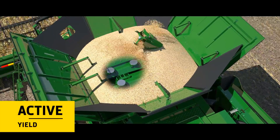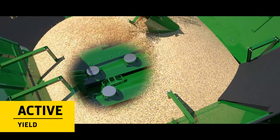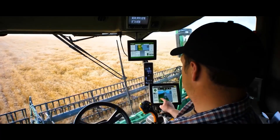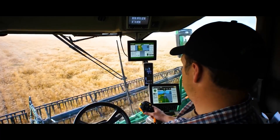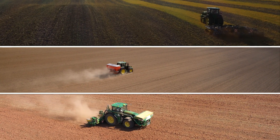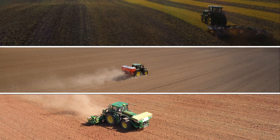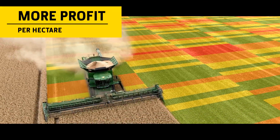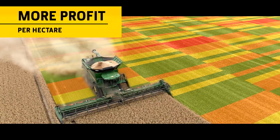The three precision active yield sensors in the grain tank remove the need for manual calibration, resulting in more accurate yield mapping data. When this is used for other precision farming activities like variable rate tillage, seeding and fertilizing, the X9 significantly increases your profit per hectare.